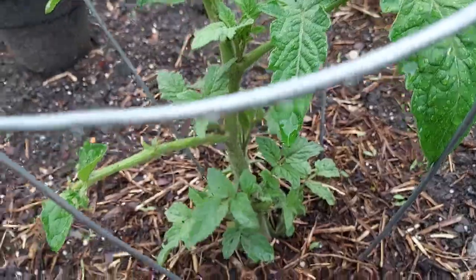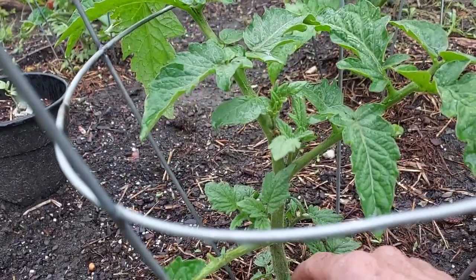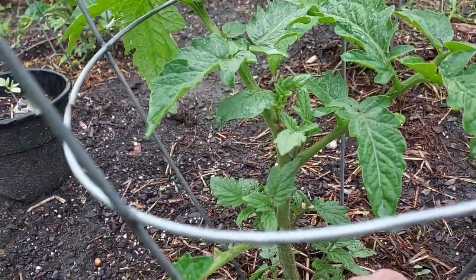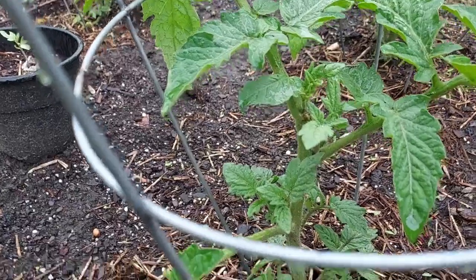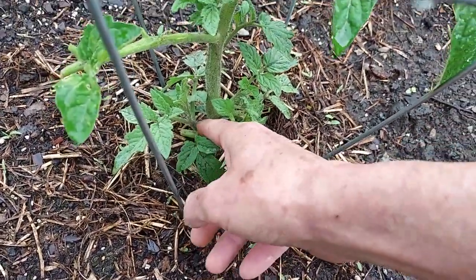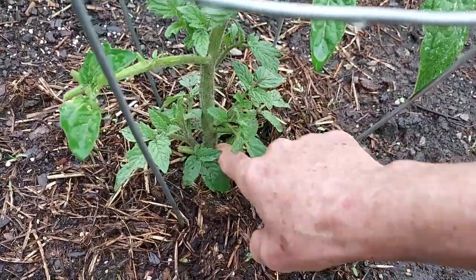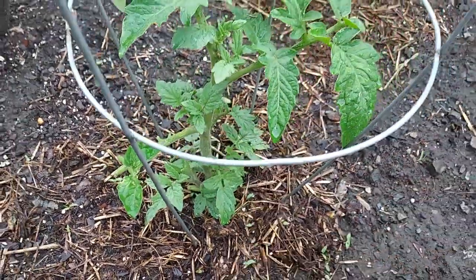I'm going to let them grow up a little bit — here in a week or so I'll probably take and cut these off and make clones out of these here, probably in another week or so. Let them get a little bit bigger.